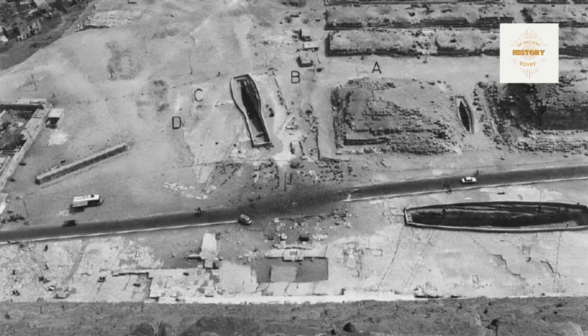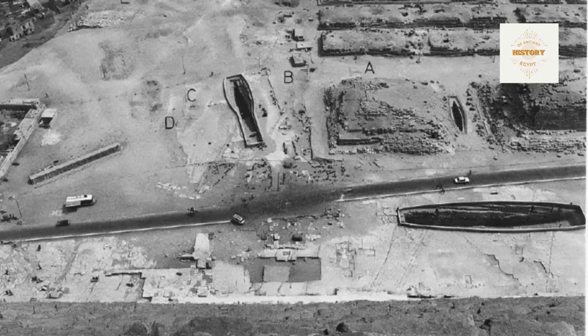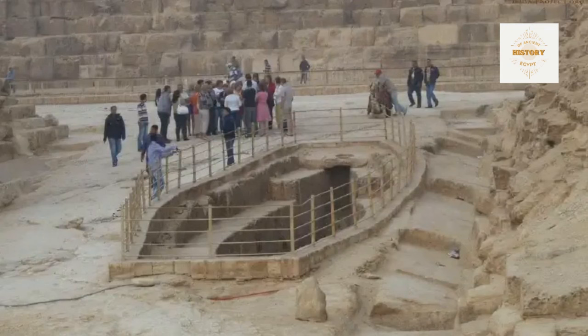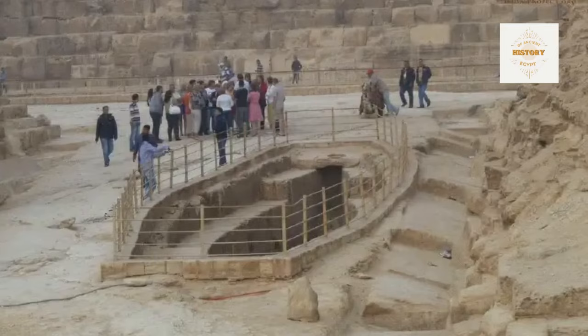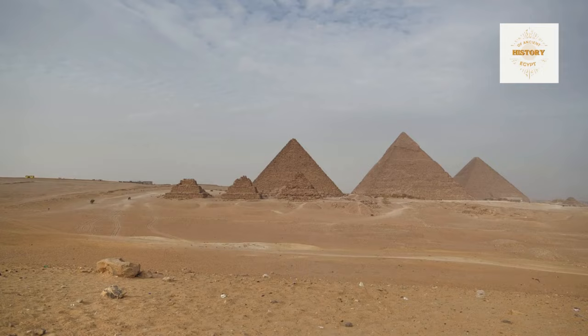Moving beyond the sloping cuts, the minor pyramids reveal stepped cores — an architectural feature that adds further complexity. The faces of the steps, created with roughly squared local limestone blocks, act as retaining walls for smaller, less worked blocks. The exterior faces of the steps exhibit a distinctive angle of about 75 degrees, showcasing the precision in construction. Each core slightly steps back to create the desired angle, and against these stepped cores, builders placed backing and casing stones.